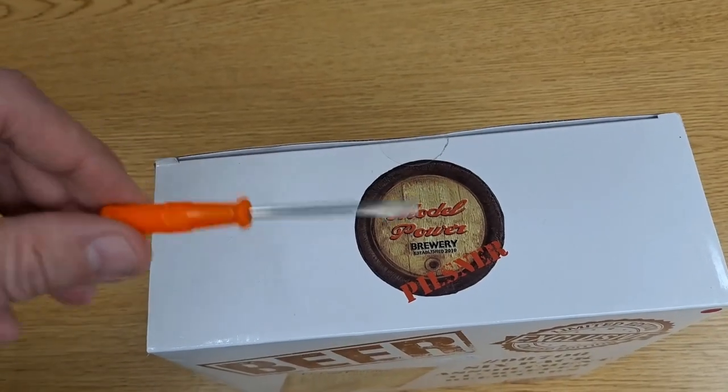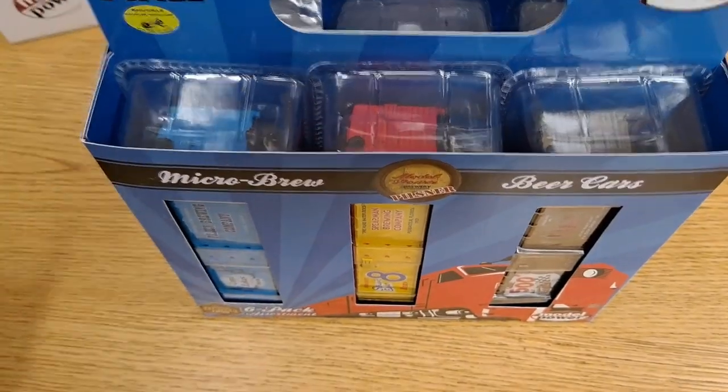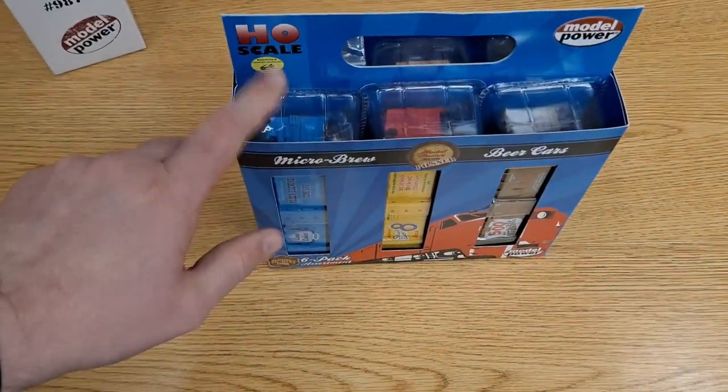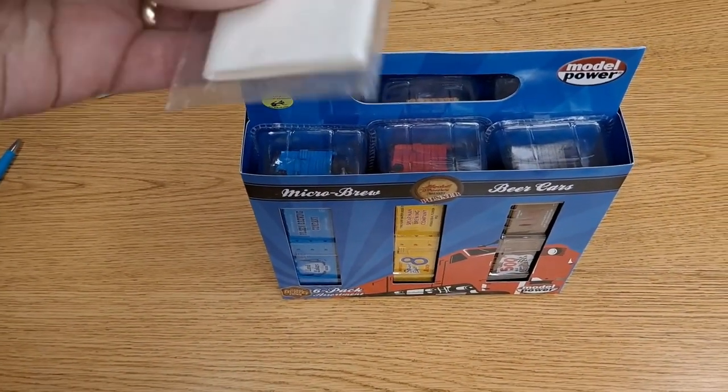The box is still sealed and I forgot to bring my knife, but this screwdriver will handle that little piece of tape easily enough. Inside the top we just have a filler piece. Pulling out the six-pack — if anybody's ever had a beer, it looks just like one: you've got the little carry handle and the whole nine yards, and you can see our cars right here.